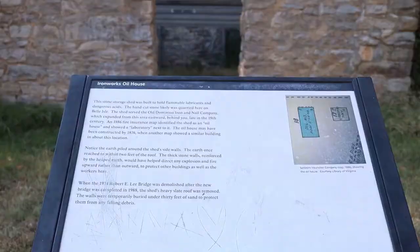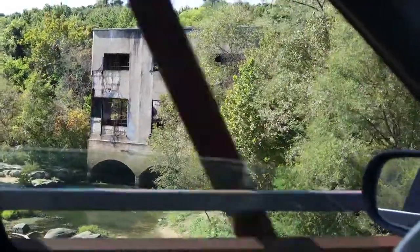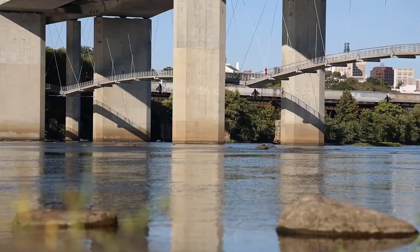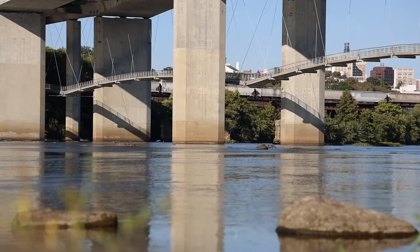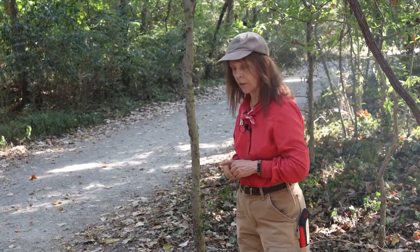We're finding walls that have been buried for 50 years or more. This is really exciting for me as somebody who's an architect and interested in architectural history, and also geographic history and people history.